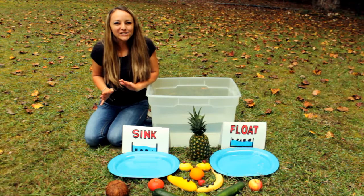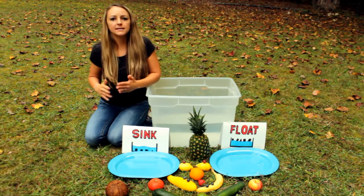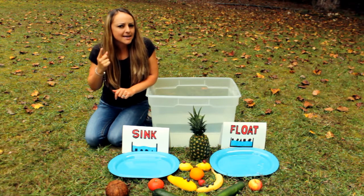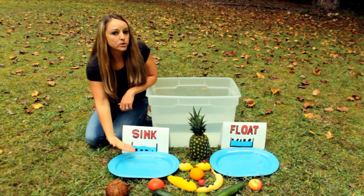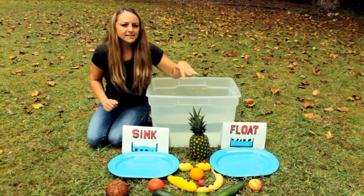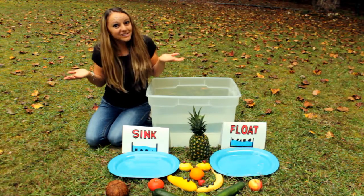Let's get started with our experiment. Do you have any predictions? A prediction is a big word that means a guess. So be thinking and making a guess as to what you think it will do. Do you think it will sink — that means it will go to the bottom of the water — or do you think it will float, meaning it'll float on top of the water? Let's find out.